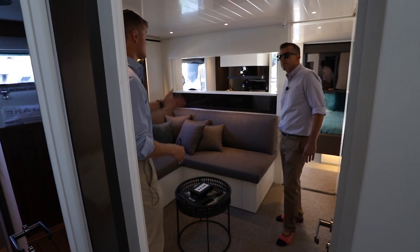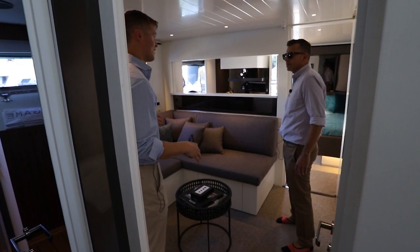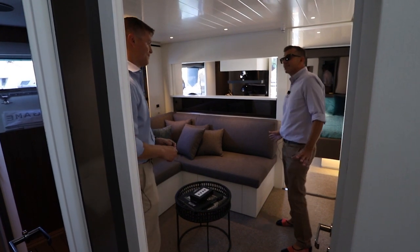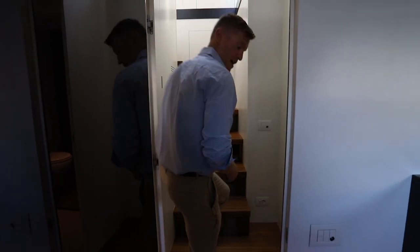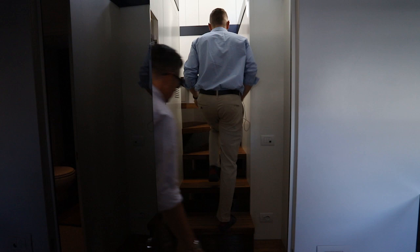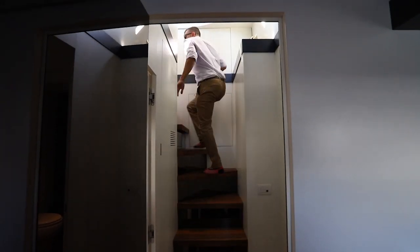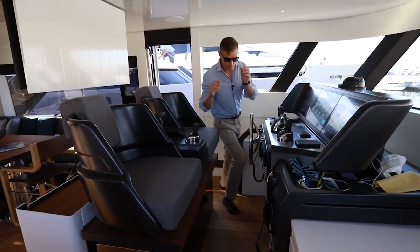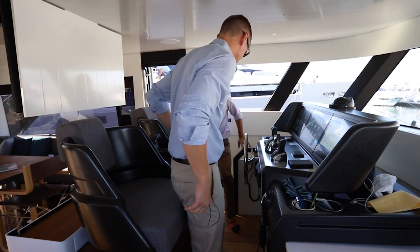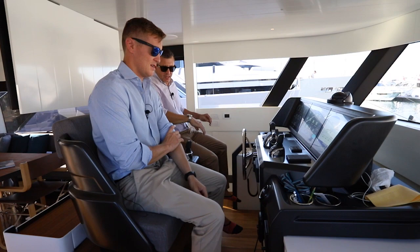It's nice especially because of how open the beach club area is — sometimes you want some privacy, a little downtime to read in the dark, a place to get out of the sun. There's also a nice size VIP cabin, and it's nice that you have the two or three cabin option available.